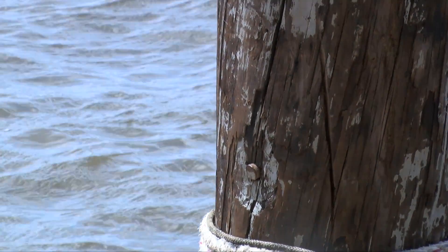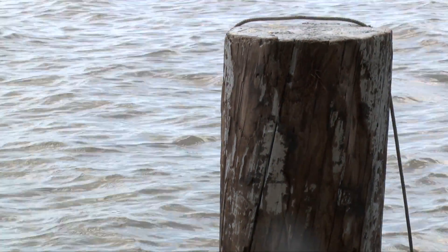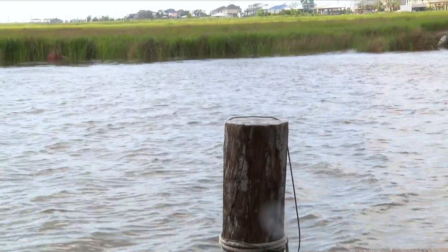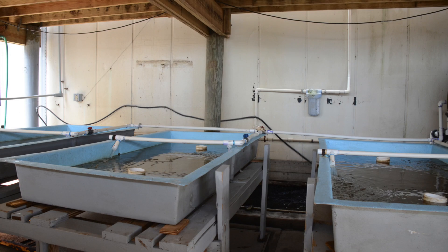The soft shell blue crab industry began in the Gulf of Mexico around 1887. In Louisiana, soft shell blue crabs were originally shed in and around Lake Pontchartrain in floating boxes. The soft shell industry slowly spread across the state and into shedding facilities in the 1960s. Shedding facilities replaced floating boxes. There are two basic types of systems in use today: open flow-through systems and closed recirculating systems.